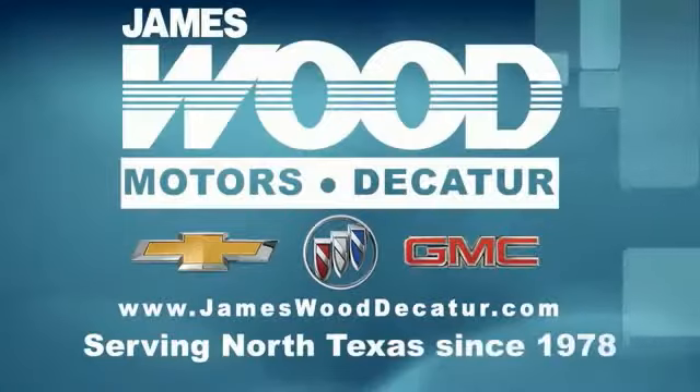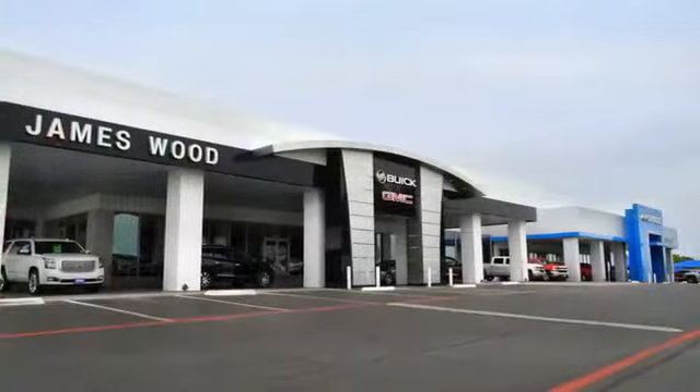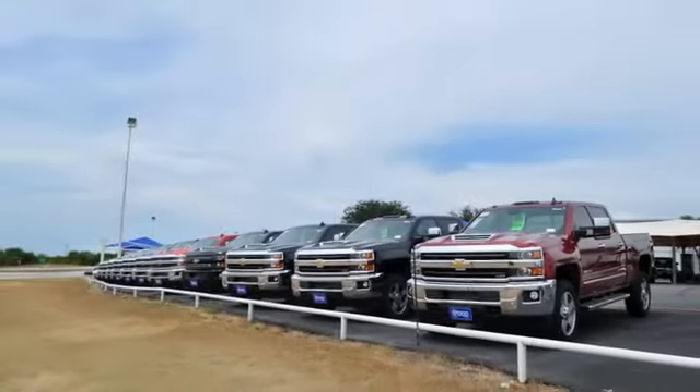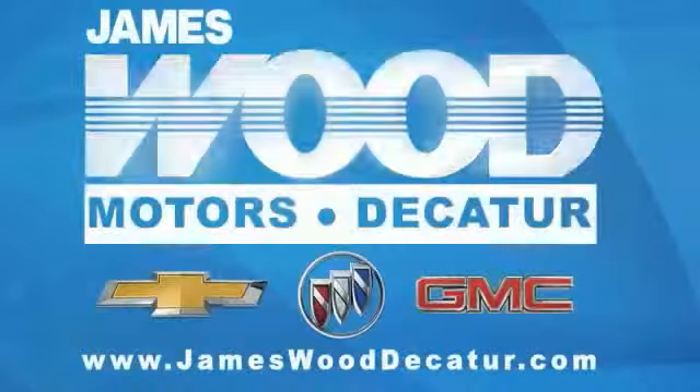We've been serving North Texas since 1978. We've built our business for nearly 40 years on treating our customers right. We're here for you for the life of your vehicle. The next time you're looking for a new or pre-owned vehicle, come visit our family at Jameswood Decatur.